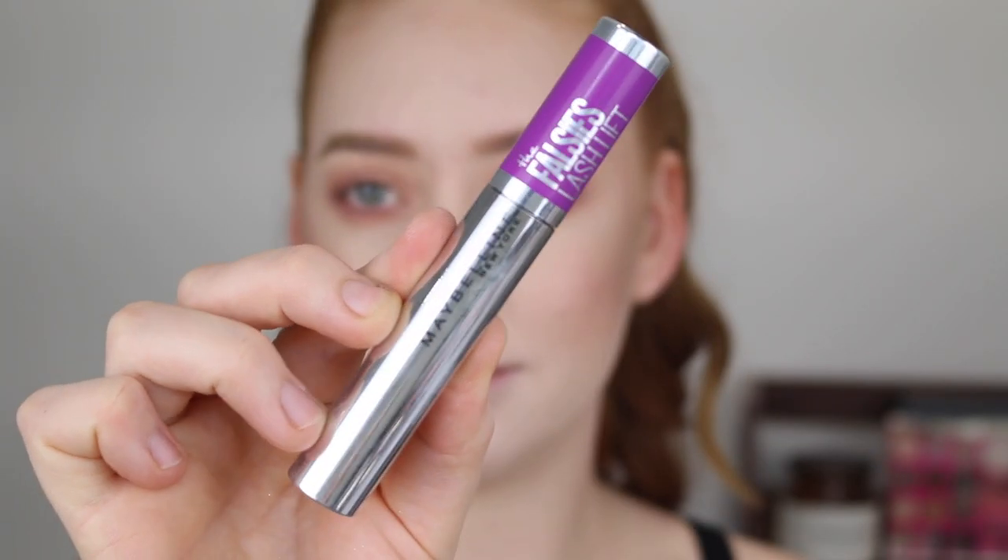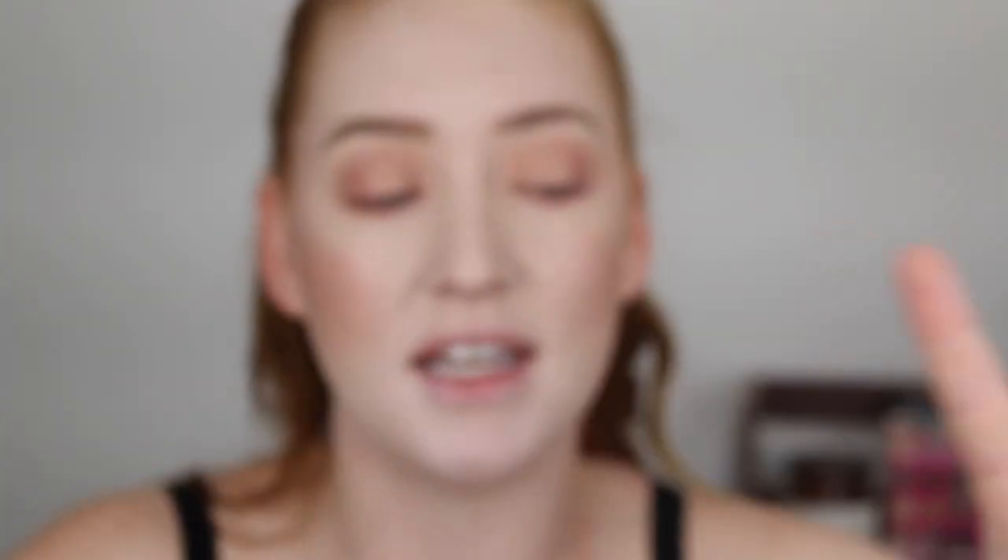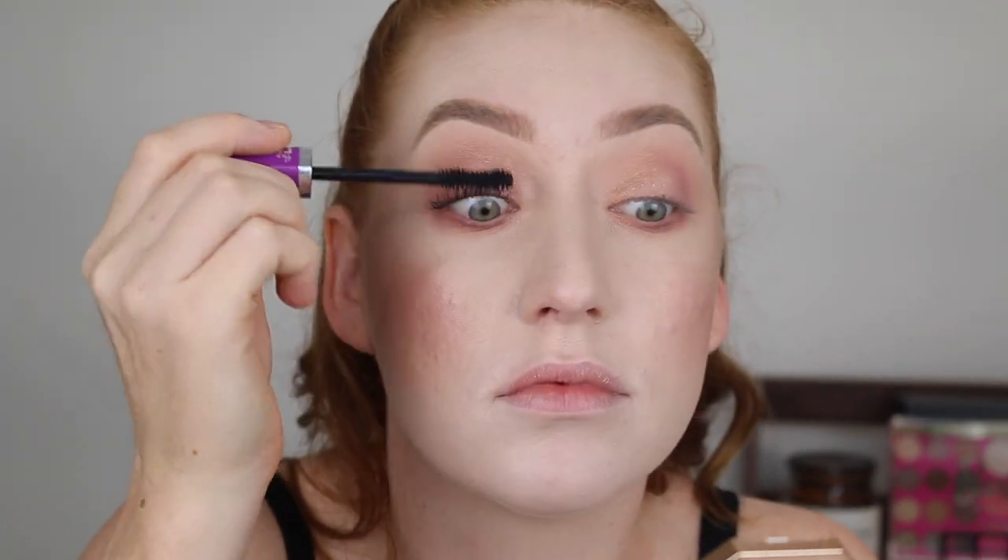For mascara, my favorite is the Maybelline Falsies Lash Lift. It just has the most amazing mascara wand — nice and big and fluffy, and it does everything I want. The lashes are lengthened, separated, with so much volume and thickness. The formula isn't too wet but not too dry, and it doesn't flake or transfer. Can we just take a moment for those lashes?